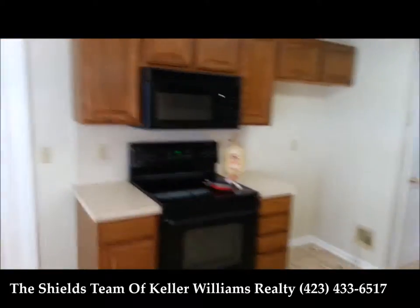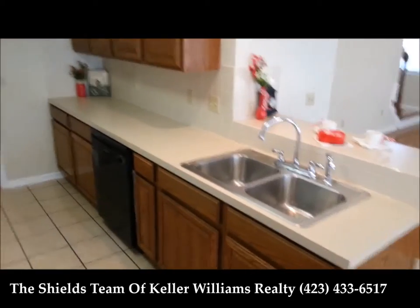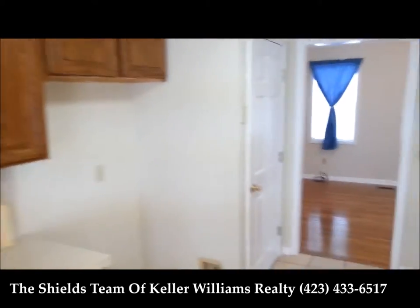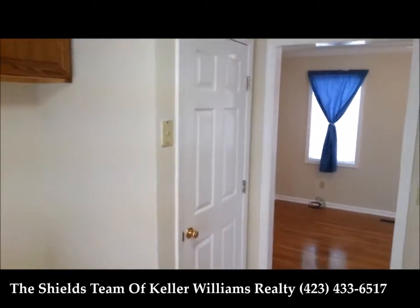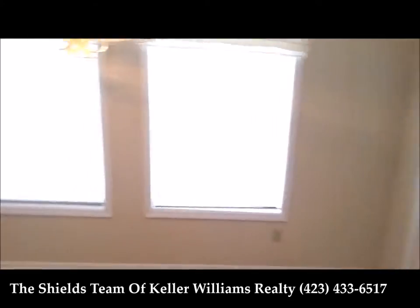You can see lots of storage here, cabinets on both sides. Stainless steel sink, dishwasher, stove, microwave. In the corner here is a pantry. And as we go back in the other room, we have a main level laundry.